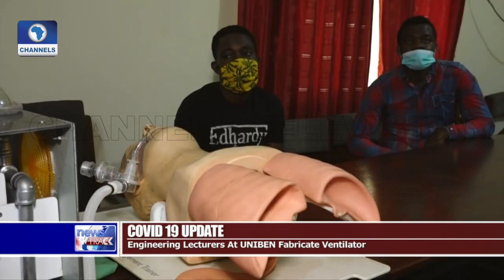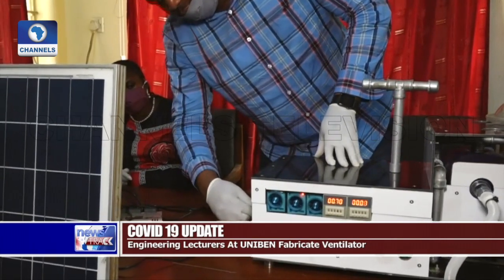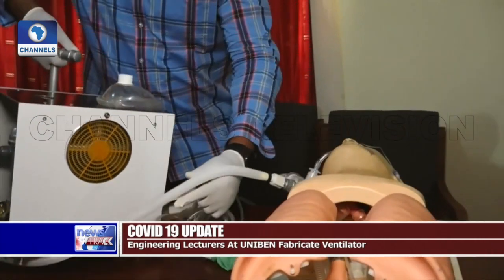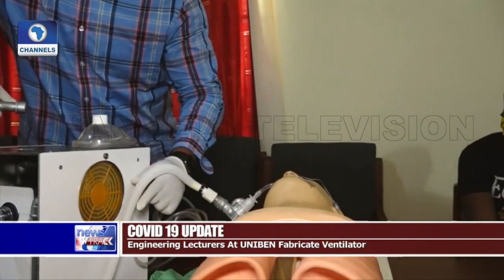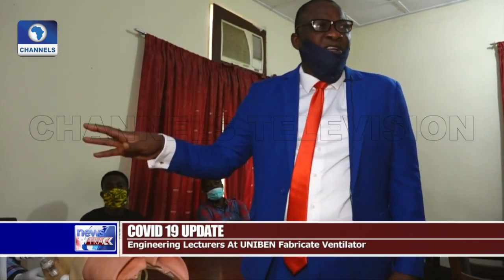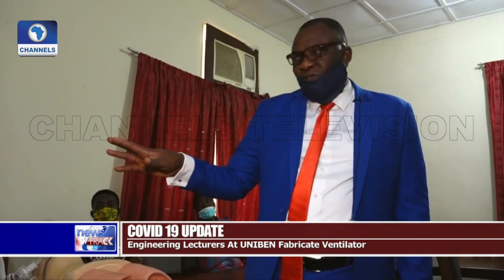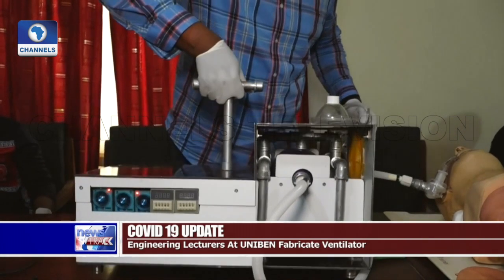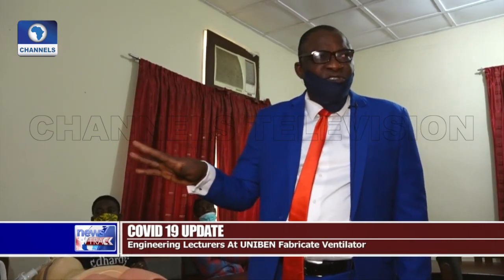He explains the workings of the device and what sets it apart from other known ventilators currently in use. This ventilator is designed to suit our tropical environment. It is portable, very environmentally friendly, and can use different modes of power.